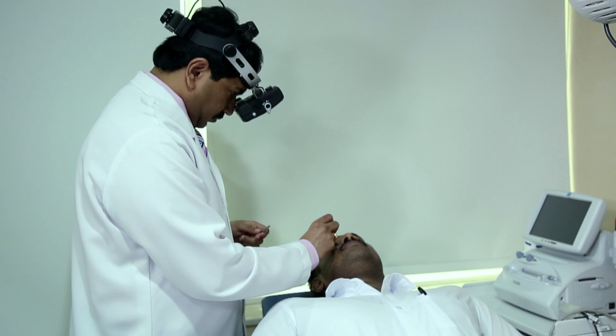Retinal detachment cannot be treated by injections or medicines. The only way retinal detachment can be treated is by surgery, and we currently offer three different surgical options.